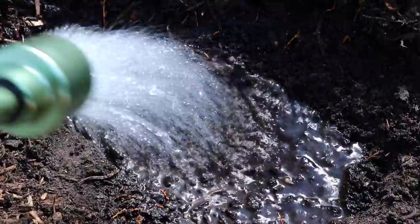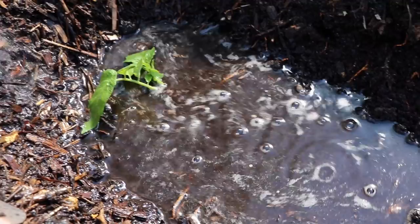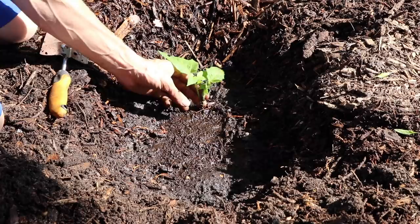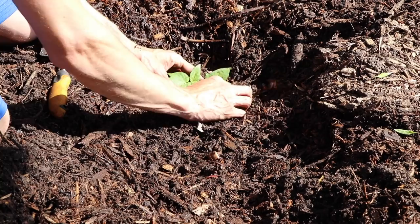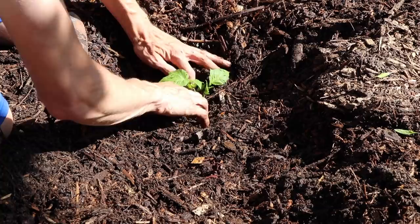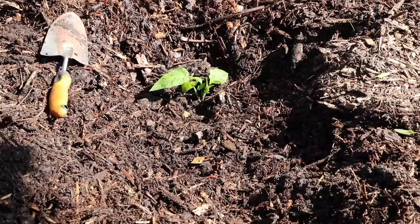I like to water this in before I even put the wood chips down, because I want to make sure it gets fully saturated and fills any air pockets — the water will settle all the soil and fill up any holes. There we go, nice and saturated. I'll put a little more black leaf mulch on top to feed it when it rains, then come back with the wood chips to hold in moisture and prevent weeds around the base. We want small, delicate wood chips around the base — typically about three inches of wood chips above the soil.